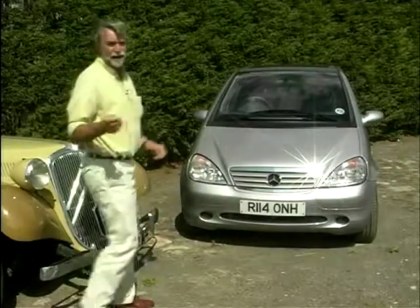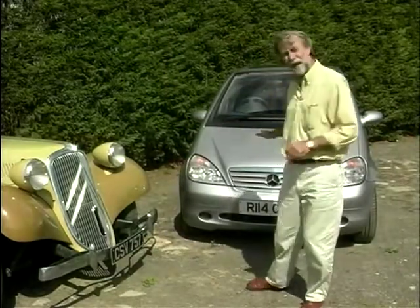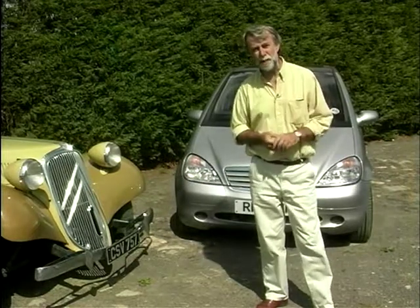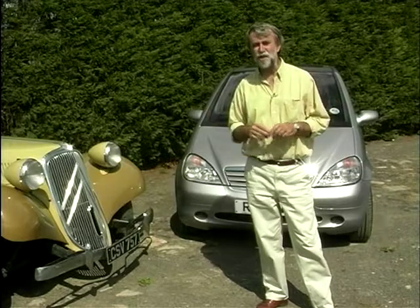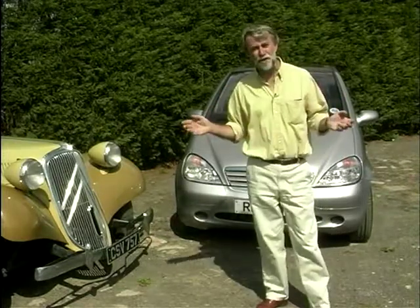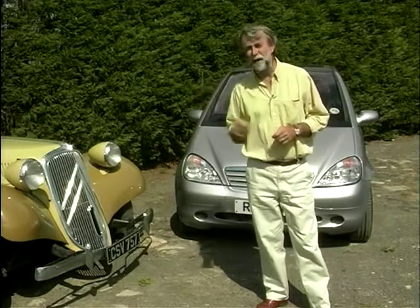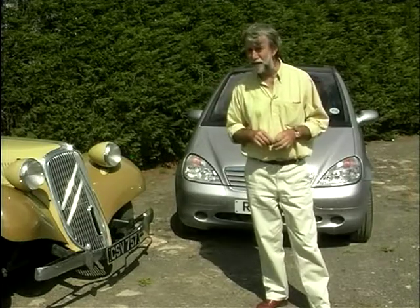Will the A-Class be in that league? Are we seeing the start of a design revolution where all engines disappear under the floorboards and all chassis become sandwich construction? Personally, I don't think so. Engineers will only adopt this sort of layout if they can afford to charge Mercedes prices. I don't think it'll be a failure, but like the old Hillman Imp, it'll be a car that engineers admire but don't imitate.